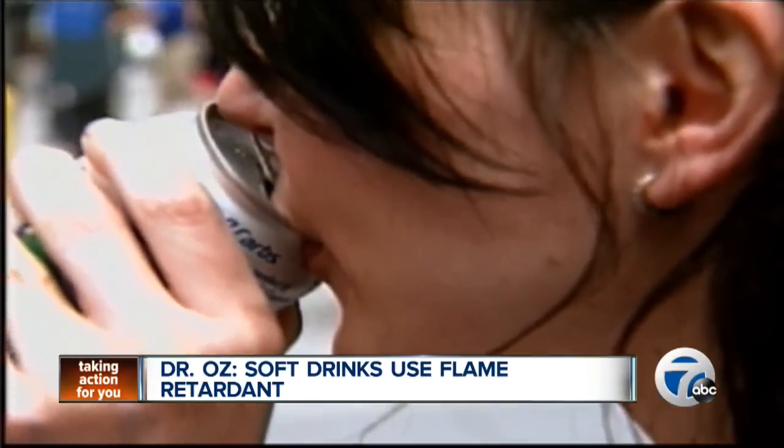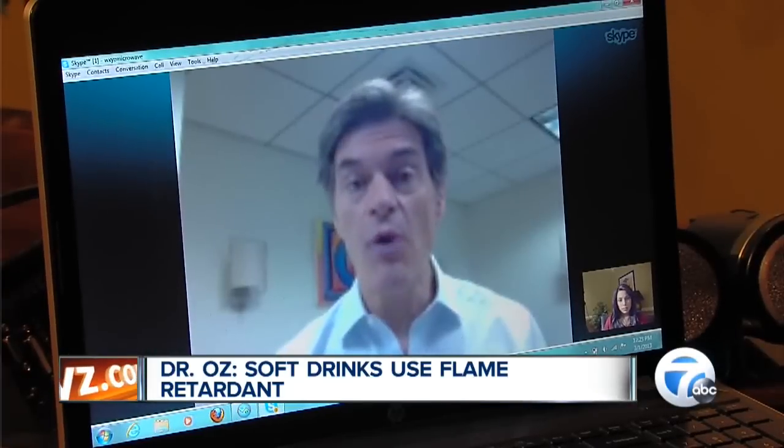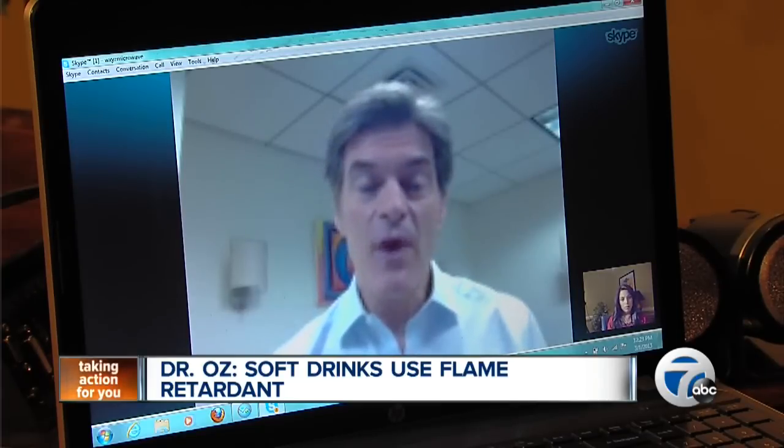But are the levels of BVO in your favorite beverage high enough to cause serious damage? We just don't know whether the currently provided levels when you drink one of these sodas is a safe level. But then again, why would you take the chance?